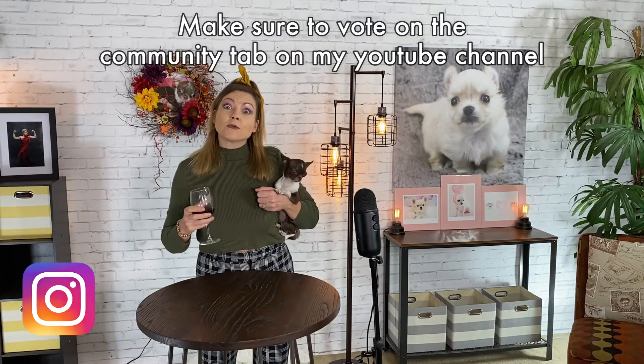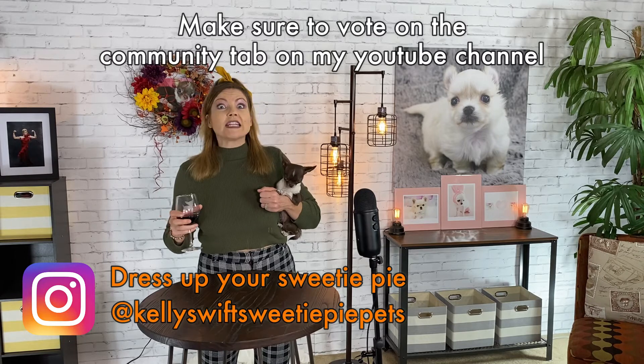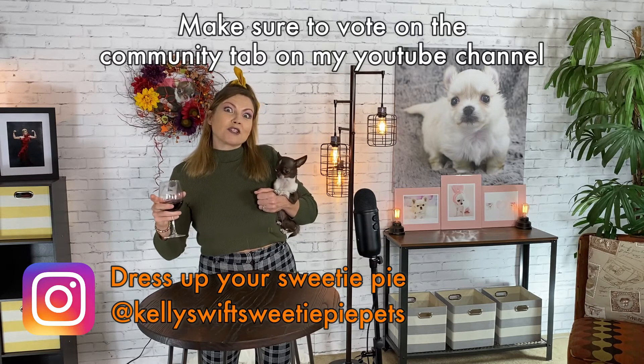Marco, say bye-bye! Don't forget to enter your Sweetie Pie in the Halloween costume contest — just post their picture on Instagram and tag at Kelly Swift Sweetie Pie Pets.